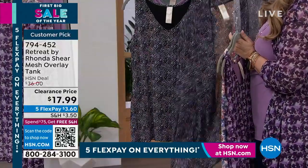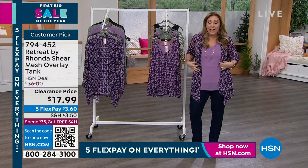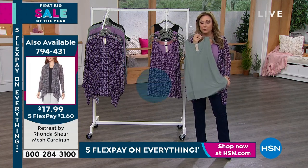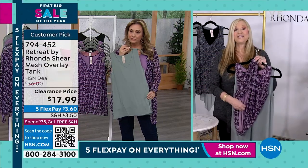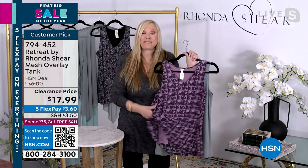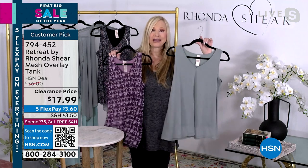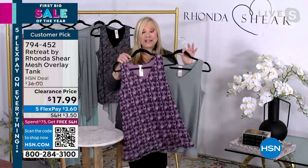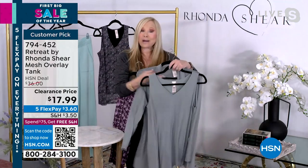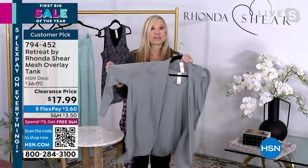There's also a matching cardigan also on sale. Every color in the tank is available in the cardigan. For $17.99, I would stock up. It's so comfortable and stretchy. It's always a customer pick. You can tie up the mesh — it's very light, soft mesh. They're tunic length, meant not to hug your tummy or hips. The V-neck gives you a longer, leaner look.